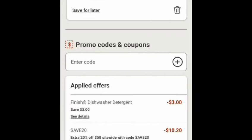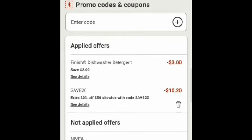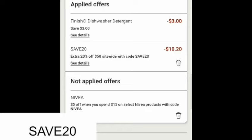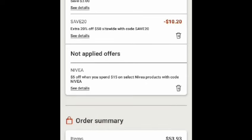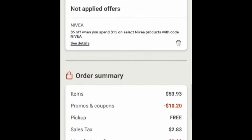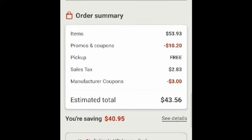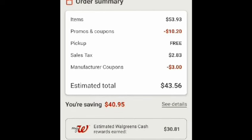And this is all the coupons I used. I have a coupon only for the Finish Jet Dry — it's $3.50. And also for the code, use SAVE20 because I'm spending $50. My total is $50, and then it will take off $10.20. This is really good. For the Nivea, it did not apply because you cannot use two promotions. My total now is $43.56, and then I will earn $30 in Walgreens cash.